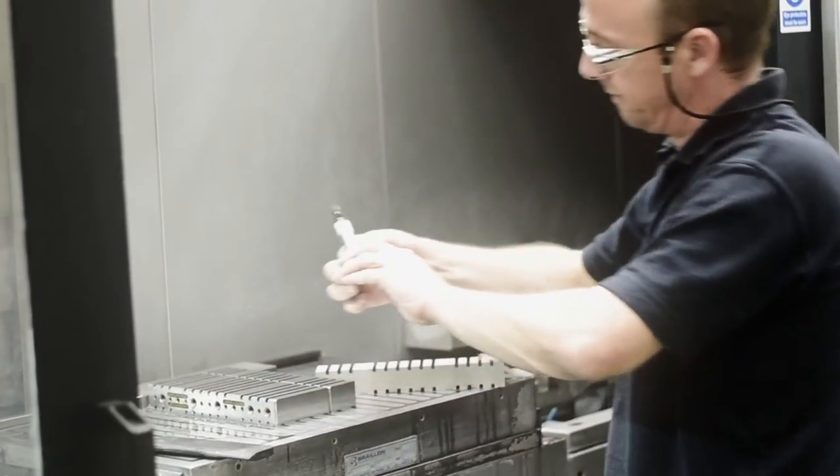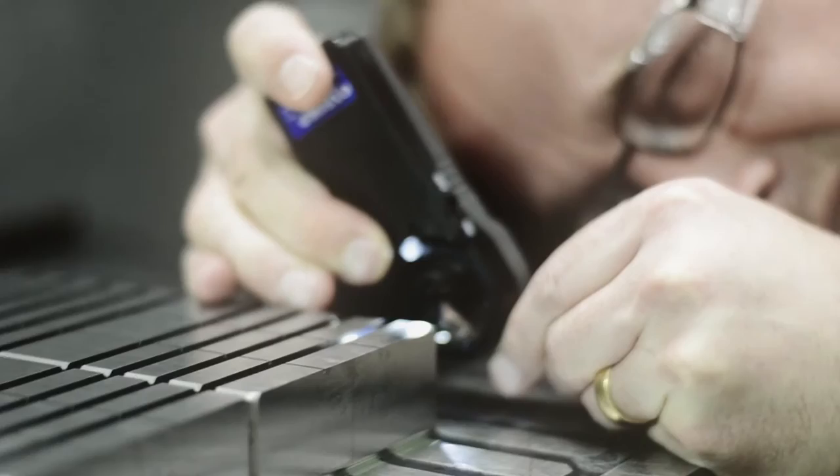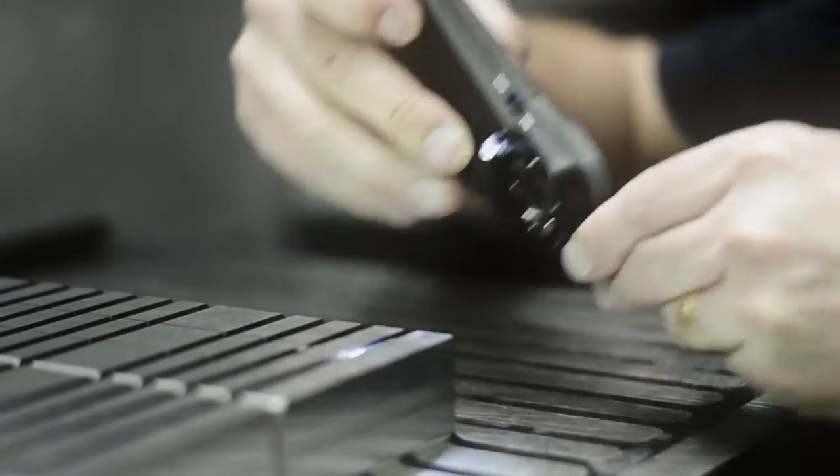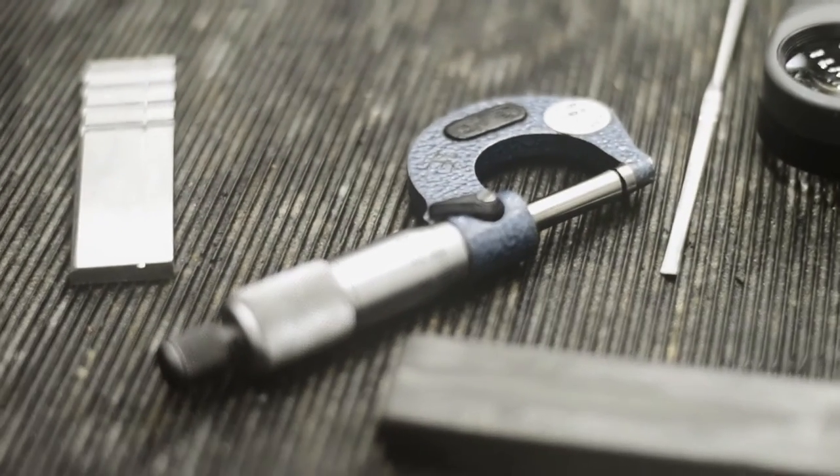Being a toolmaker in itself — if you can imagine a human hair is 0.1 in diameter, then my guys are working to a tenth of a human hair thickness. So my guys are working to 10 microns. It's serious stuff. There's a lot of money involved.